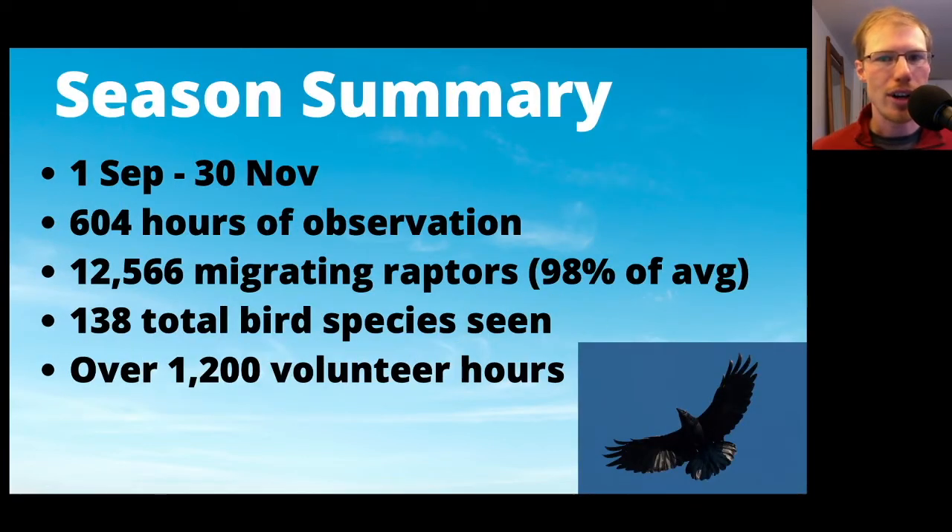The Ashland Hawk Watch is held during fall migration, which is September, October, and November. This year we had a total of 604 hours of observation, and during that time we totaled 12,566 migrating raptors. That was 98% of the 10-year average. All of the averages I'm going to use in this presentation are comparing this season to the previous 10 seasons, so 2010 through 2019.